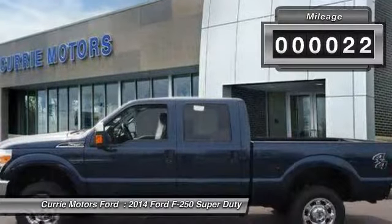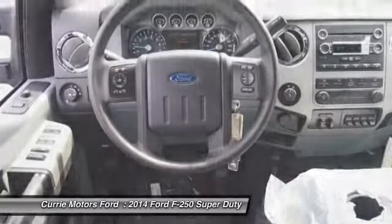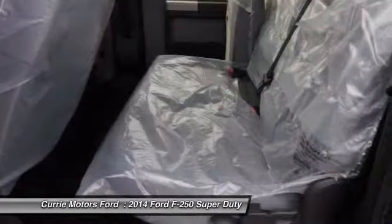This vehicle has less than 100 miles. Here are some of this vehicle's great options: dual airbags, adjustable headrests, power steering, front air conditioning, side airbag system.